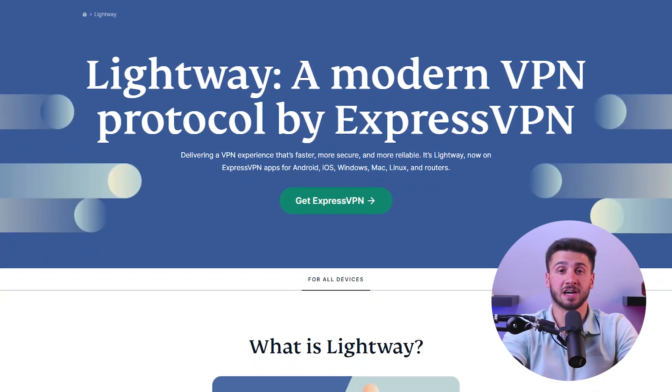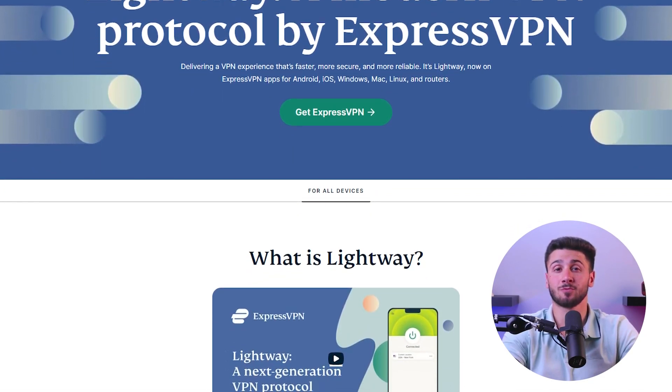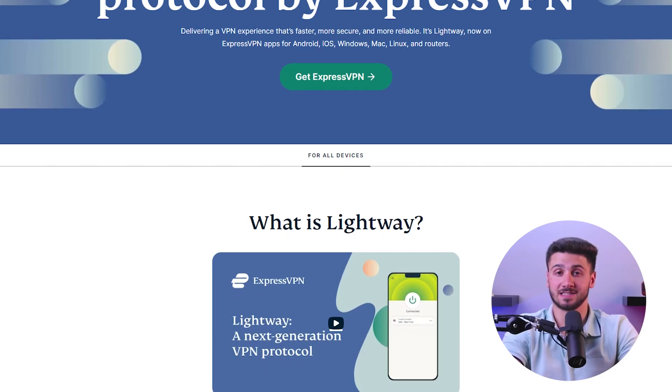And finally, even though encryption is key to protecting user data, it can slow down the connection. The stronger the encryption, the more processing power it requires, resulting in slower speeds. That's why you should choose a VPN provider that uses strong and reliable encryption protocols to ensure maximum security while keeping your speed unaffected.